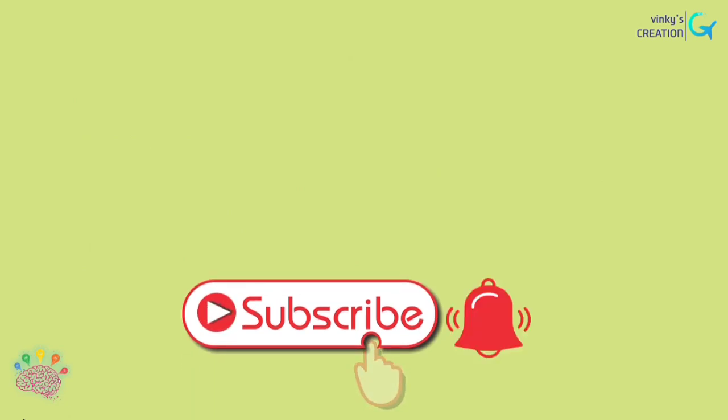Save trees and they will save you. In our next video we will learn about different types of aquatic plants. Till then keep on learning. Bye-bye.